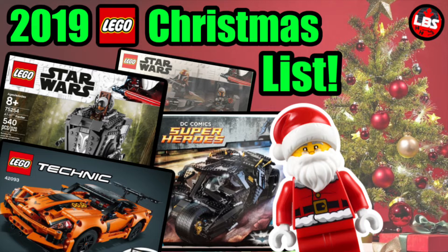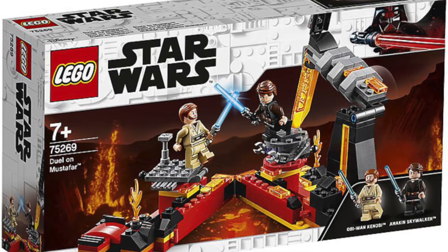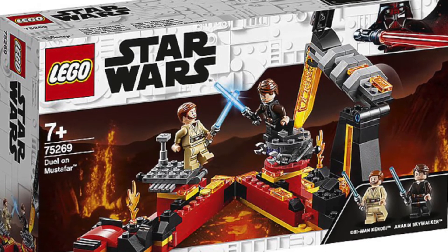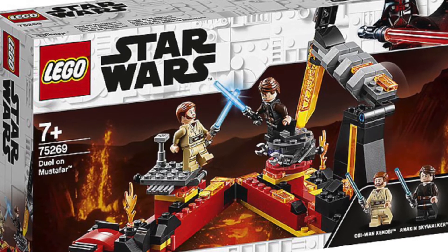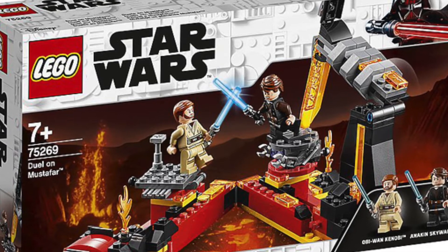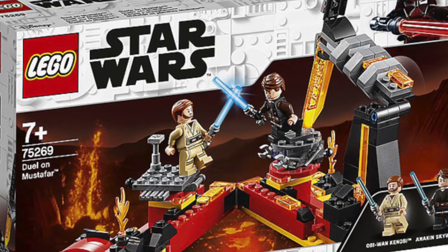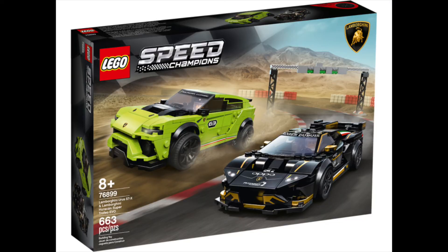There's not going to be too many 2020 sets on here since they're not going to come out before Christmas, but here are three of them. The first being the 75269, the Duel on Mustafar, for $20. It's the Star Wars one that got leaked — pretty much self-explanatory. It's my favorite scene and favorite movie of the Star Wars trilogy. Anakin's my favorite character, Obi-Wan a close second or third. For like 16 bucks I'll probably get it — can't go wrong.